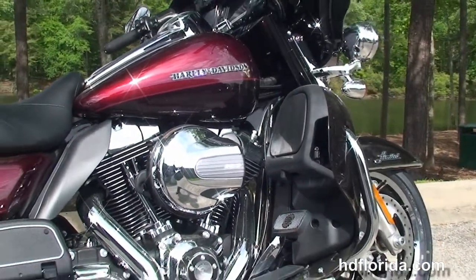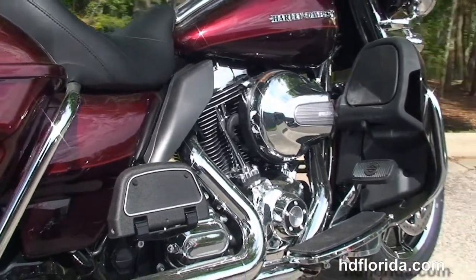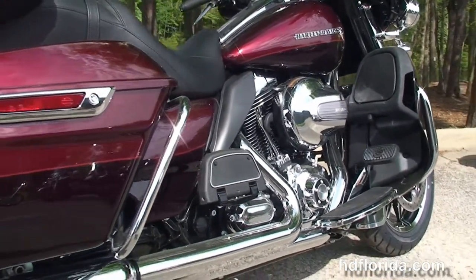Moving back to the color matched lower fairings that house the radiators and the fans for the twin cooled 103 cubic inch twin cam engine with 6 speed cruise drive transmission.